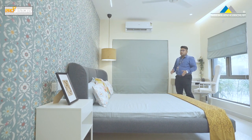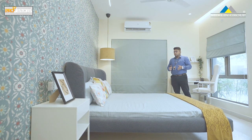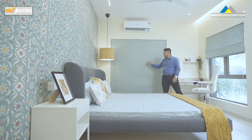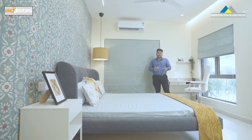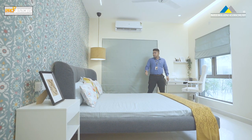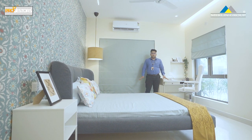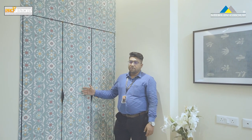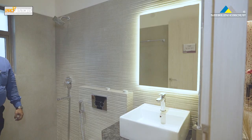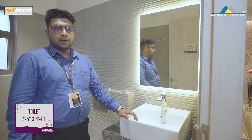This is the master bedroom with dimensions of 12.5x11 feet. There is a side window and a French window for cross-ventilation. There is a king size bed, a study table, and huge space. We provide a 3-door wardrobe space. This has an attached toilet with dimensions of 7.5x5 feet.